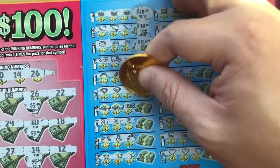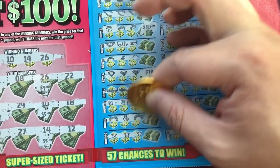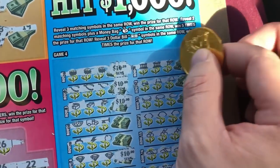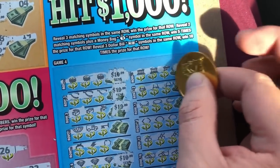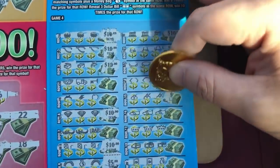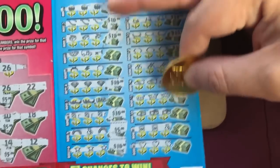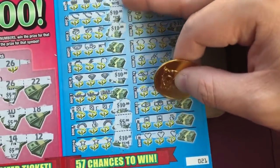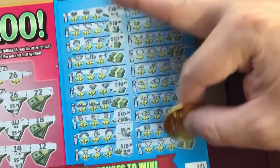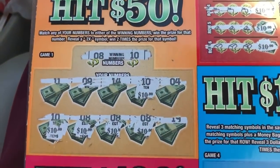Holy shit. A thousand dollar winner? Are you serious? This is a 5 times right here — money bag — 5 times 5. I don't know. When I look at that, I think it's just a $500 winner. I saw that one, man. Come on. 10, 10, 10, 10, 10, 10 — 5 times 5, that's $25. And that is 10. I think it's a $500 winner. Let's check it out.